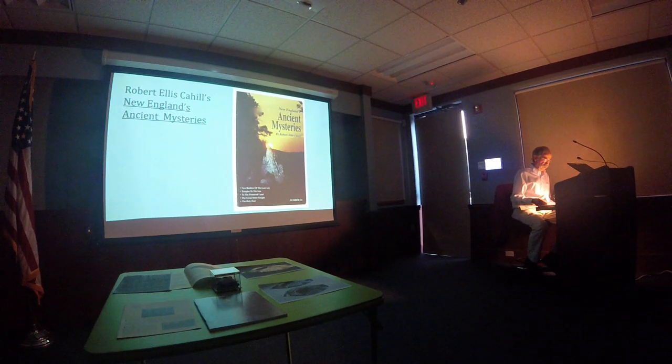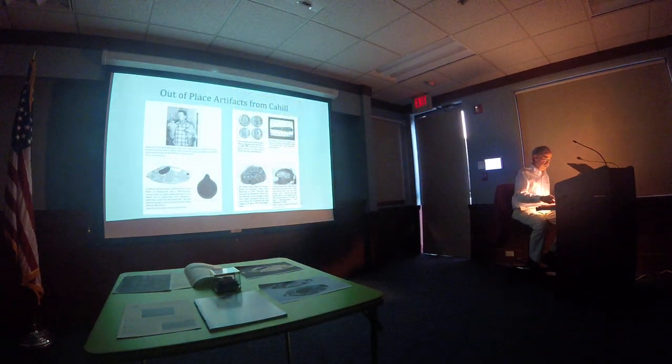They did have an extensive book selection in the gift shop, however. I picked up a copy of New England's Ancient Mysteries, a non-scientific paperback by Robert Cahill. It featured anecdotes about pre-Columbian finds in New England. That night back home, I was flipping through it and stumbled over a line drawing by someone named Gertrude Johnson of a Byzantine-era lamp, and the artifact was supposedly found in Clinton.